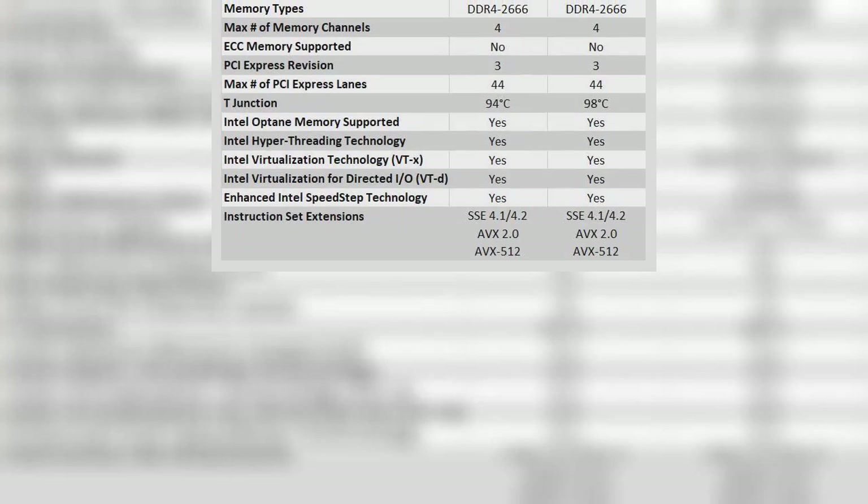Ignoring price, the 18-core processor is a show-stopper. Single and multi-core performance is staggering and there's even more potential in overclocking — it's by far the king of CPUs.